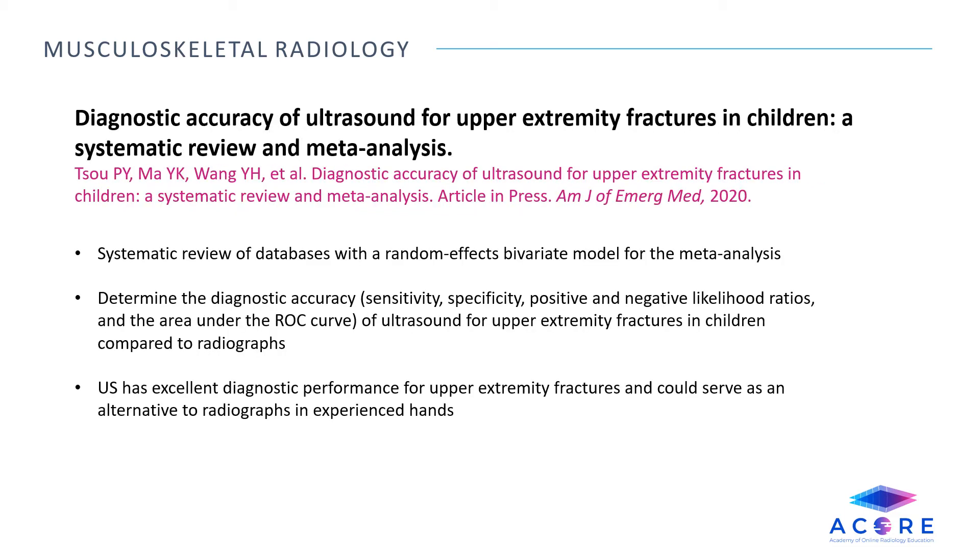Diagnostic accuracy of ultrasound for upper extremity fractures in children: a systematic review and meta-analysis. This was a systematic review of databases with a random effects bivariate model for the meta-analysis. The study determined the diagnostic accuracy of ultrasound for upper extremity fractures in children compared to radiographs by examining the sensitivity, specificity, positive and negative likelihood ratios, and the area under the ROC curve. Ultrasound has excellent diagnostic performance for upper extremity fractures and could serve as an alternative to radiographs with experienced hands.